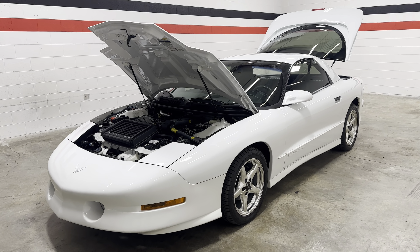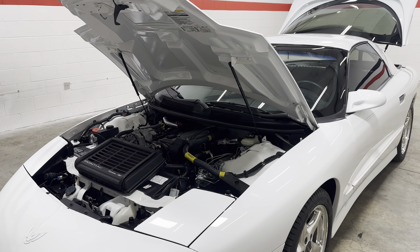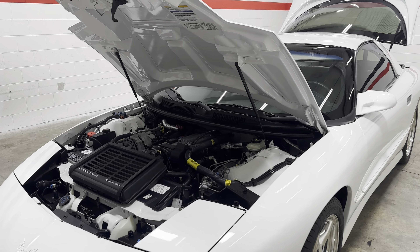What's up guys? Welcome back to the channel. Today we have a 1997 Trans Am. This is a WS6 model. It has a 5.7 liter V8.